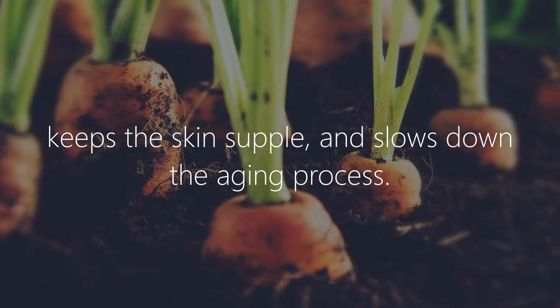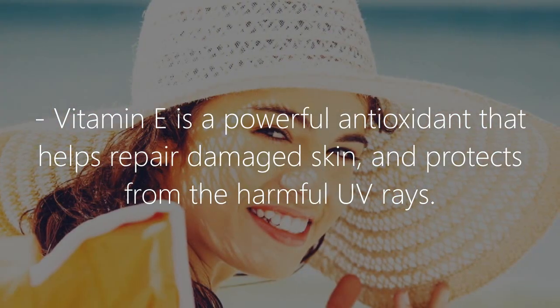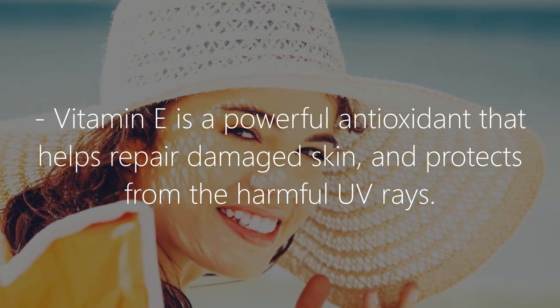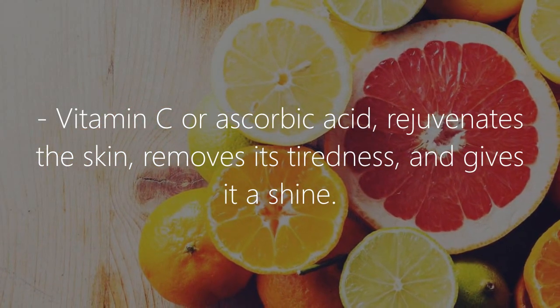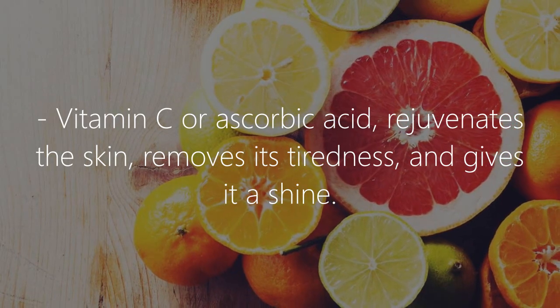Vitamin E is a powerful antioxidant that helps repair damaged skin and protects from harmful UV rays. Vitamin C, or ascorbic acid, rejuvenates the skin, removes its tiredness, and gives it a shine.